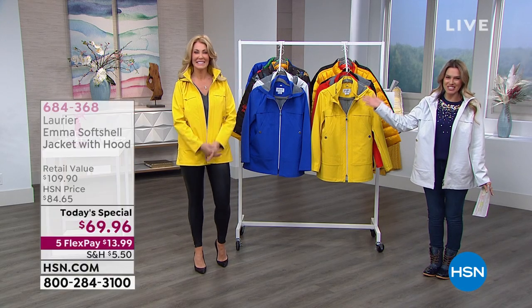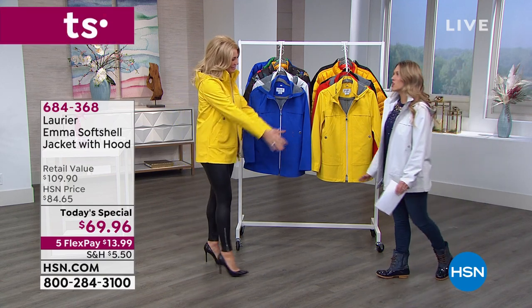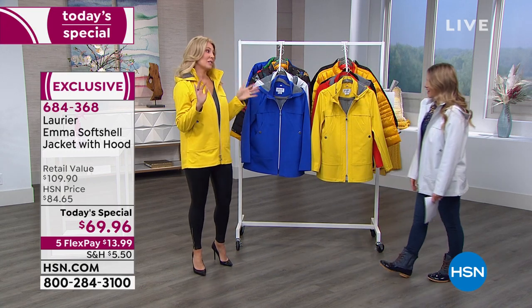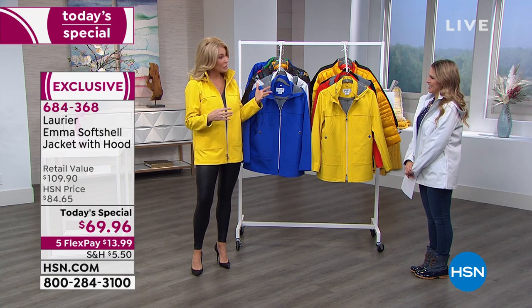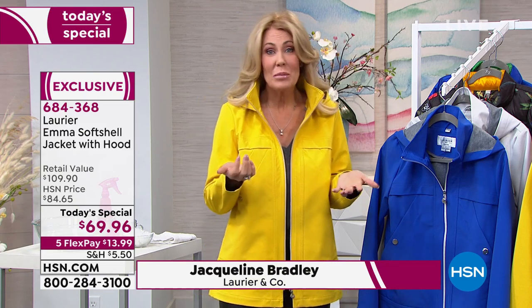Our expert in the house is Jacqueline Bradley, the brand ambassador for Laurier & Co. I am over the moon excited to share this jacket because it really marries high fashion and high function. That marriage is really important because I like to feel pretty and protected from the weather. It is the perfect blend, and that's what this coat brings.